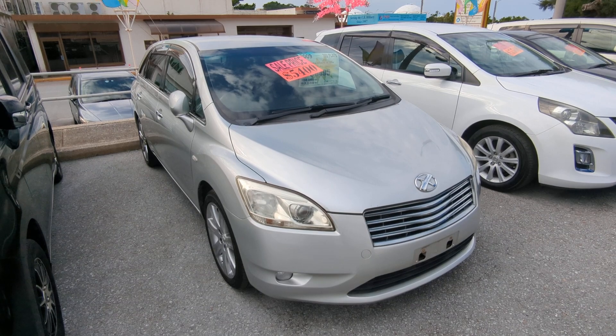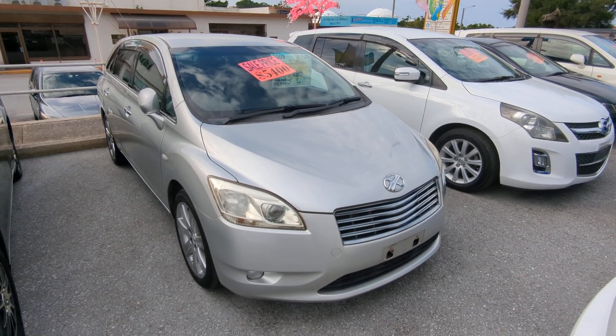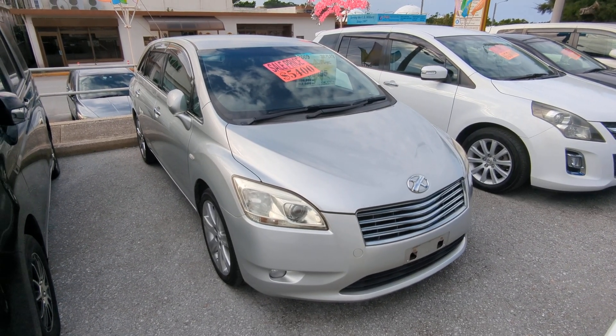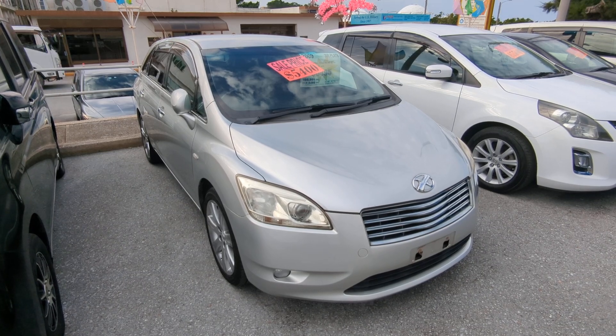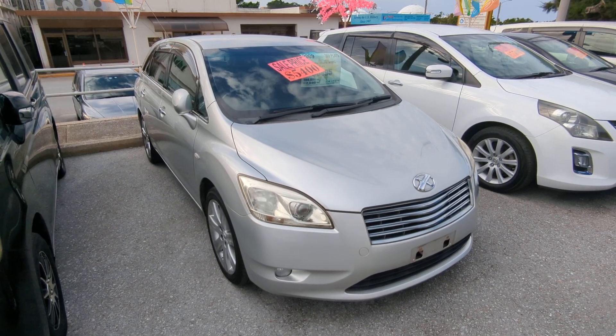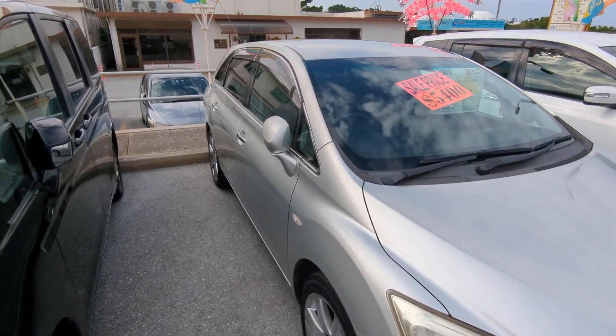Before we get started, I'd like to let you know that we do have on-the-lot discounts, so the prices seen on our website right now will not be the final price when you come on the lot. If you're arriving to Okinawa soon or you just arrived, please make sure you stop by Johnny's New Cars as soon as you can and have a look around — even before you get yourself a driver's license, there are benefits of doing it that way. So with that, let's get a look around.